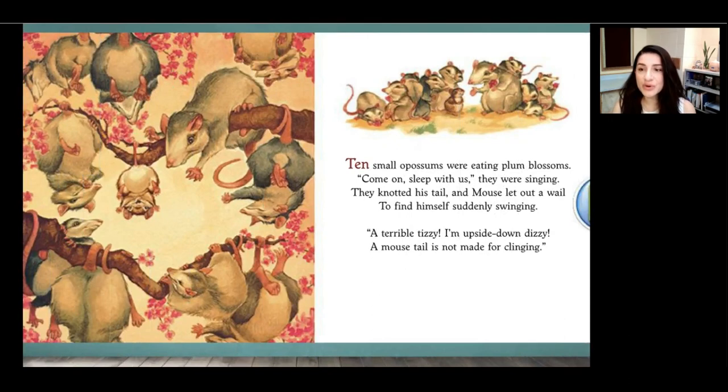Ten small possums were eating plum blossoms. Come on, sleep with us, they were singing. They nodded and mouse let out a wail to find himself suddenly swinging. A terrible tizzy — I'm upside down dizzy. A mouse tail is not made for clinging. Readers, where do the possums live? Yes, they live up in a plum tree. And they want mouse to swing from his tail the way they swing from their tails. How does mouse feel about this? He does not think it's a smart choice for a mouse, and it makes him really dizzy.